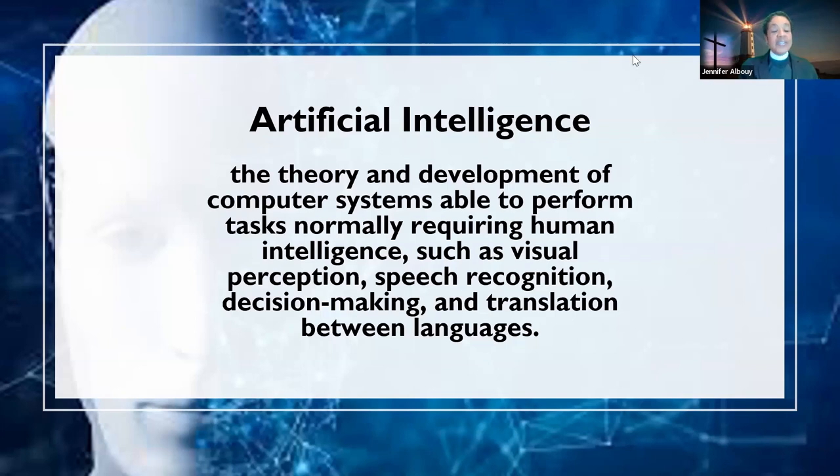AI is here to stay — no doubt about it. You have Siri, vacuum cleaners that run around your floors, lawnmowers you can program. AI was developed in the 1950s — can you imagine what it was like back then? Up until 2023, things have changed dramatically.